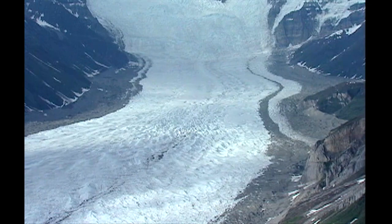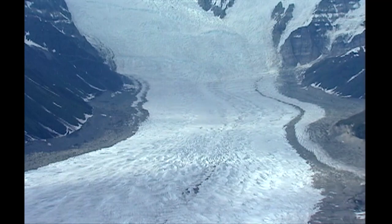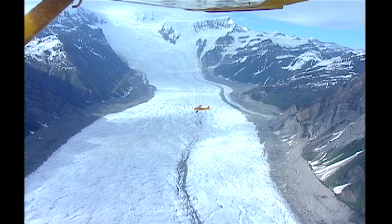During our trip, we flew over the Kennecott and Root Glaciers. One amazing feature of the Kennecott Glacier is the Stairway Icefall — a jagged wall of ice over 7,000 feet high, so dangerous it has never been climbed.